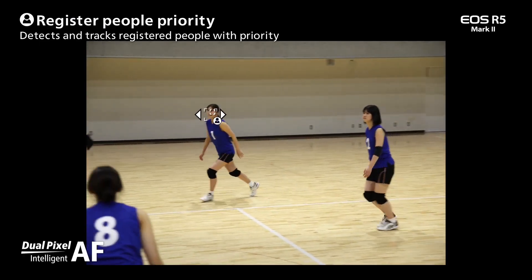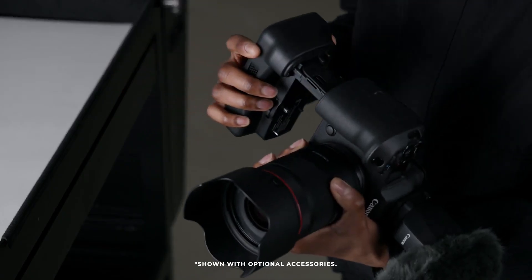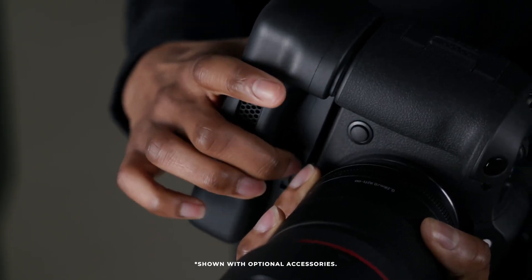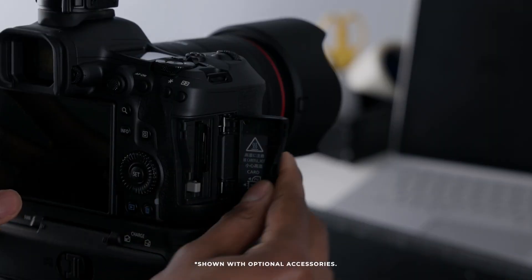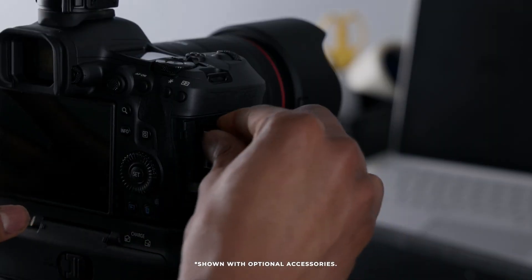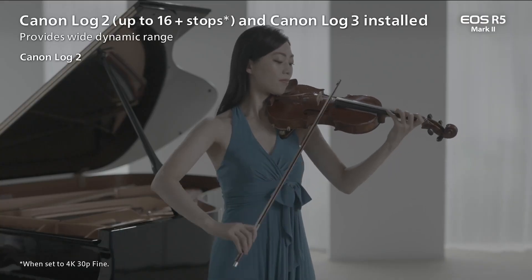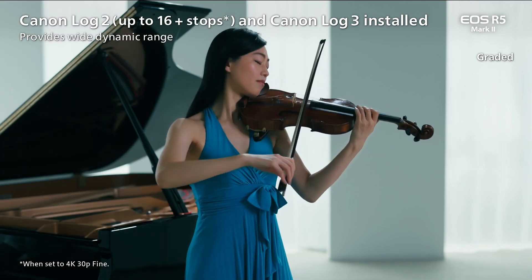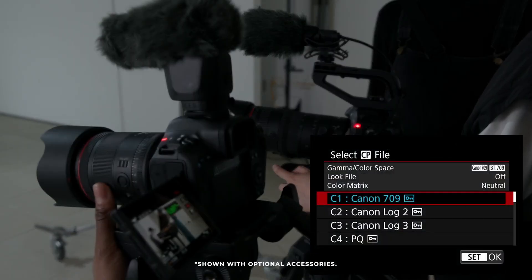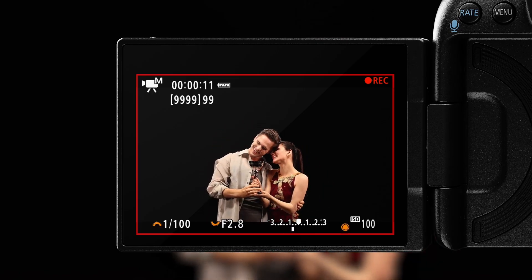The R5 Mark II features Canon's Dual Pixel Intelligent AF system, capable of body, joint, and head area estimation. This means it can focus on people other than the main subject, providing better overall autofocus performance. One of the standout features is the eye-controlled autofocus, which was previously only available in the R3. This feature allows you to control the focus with your eye, making it incredibly intuitive and fast to capture the perfect shot.